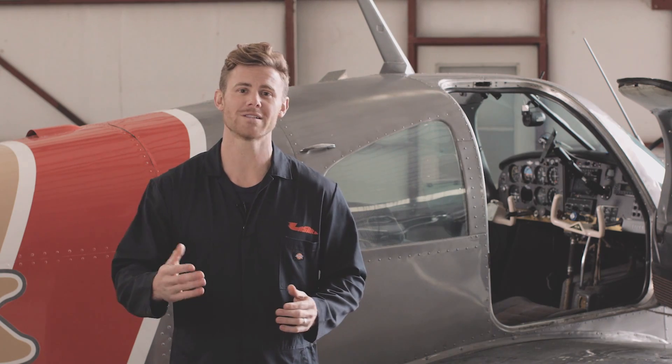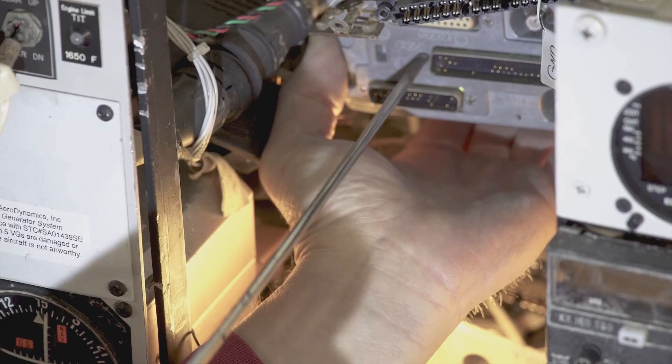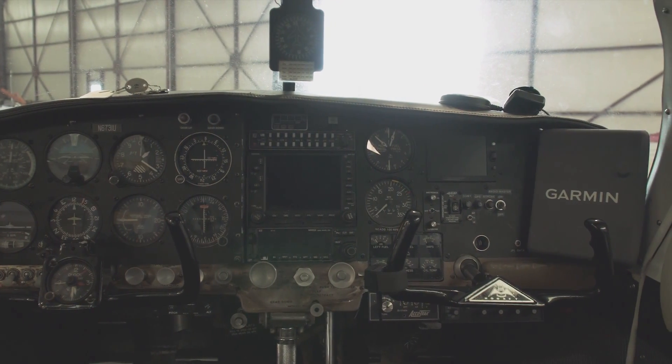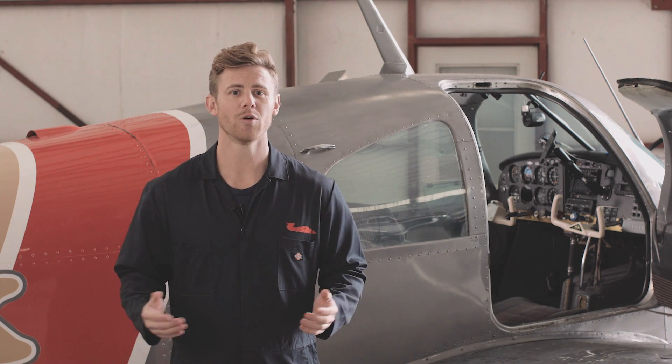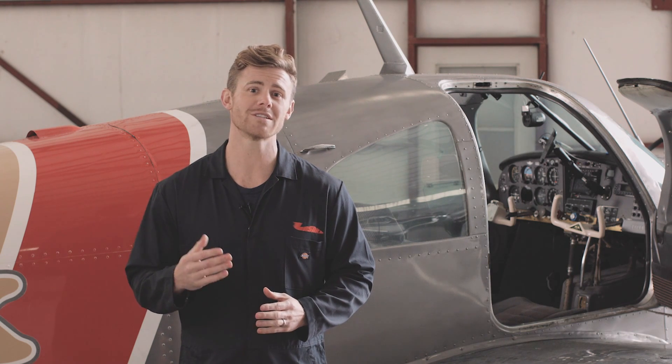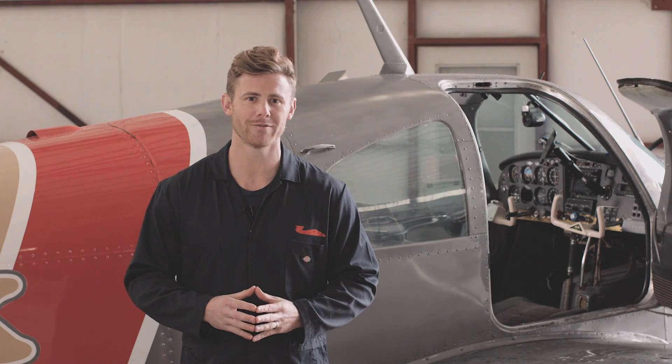Either way, we install the basic transponders or the transponders with GPS. If you already have GPS, you may be able to have a new transponder installed that integrates with your existing unit, depending on the manufacturer. Speaking of manufacturers, we are authorized dealers of the largest avionics brands in the business, and we're happy to help you find the best solution for your aircraft.